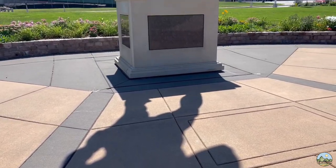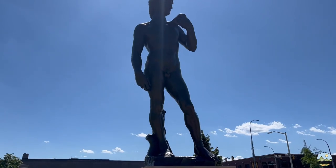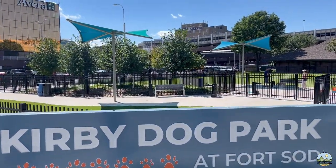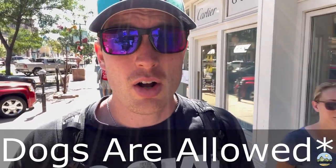We visited the brass replica of the David sculpture by Michelangelo, which was donated to Sioux Falls. The artist sculpted his hands disproportionately large to symbolize his power. This place is very dog-friendly too - we've seen a lot of dogs around and restaurants that welcome them. That is a wrap on our day in Sioux Falls - definitely a lot of fun.